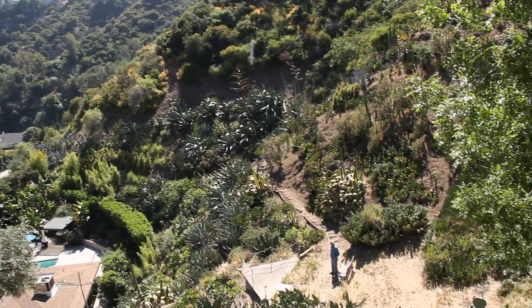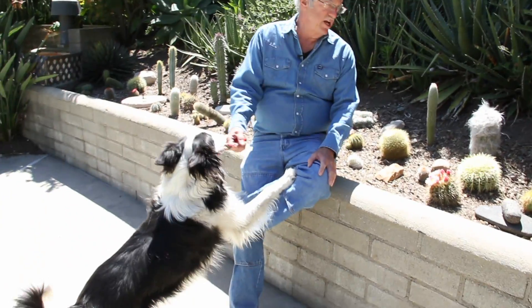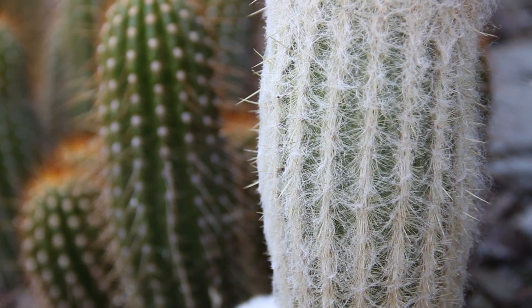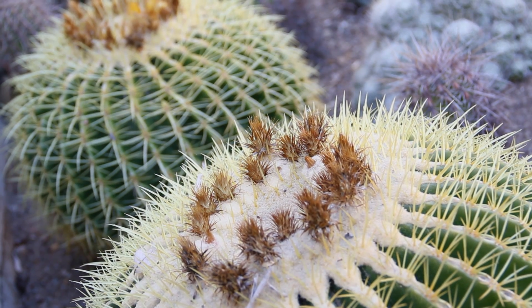I am Park Nobel. I'm an emeritus professor of biology at UCLA and I've been here in this house for 18 years now. This is my dog BC. I've put in almost 5,000 plants, mostly agaves and cacti.